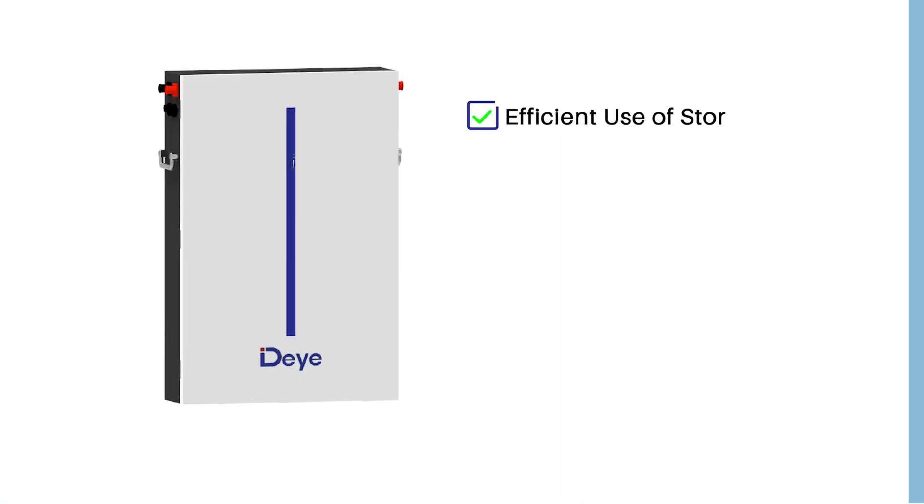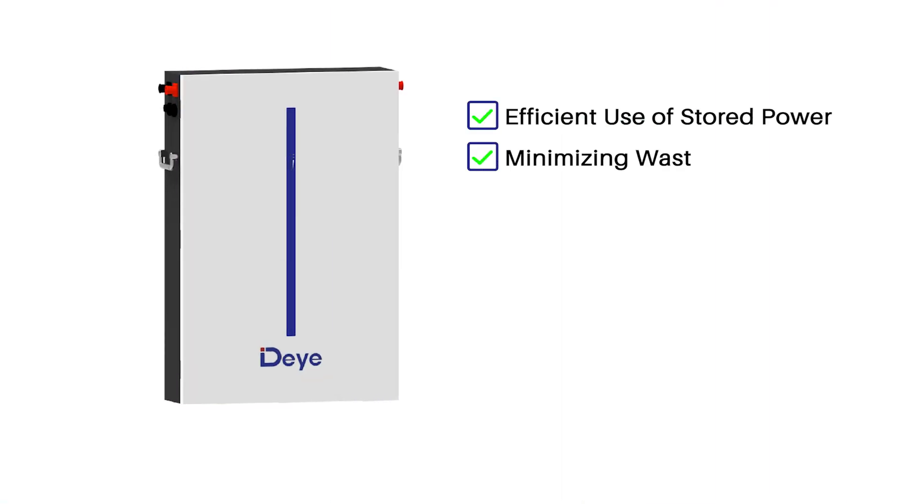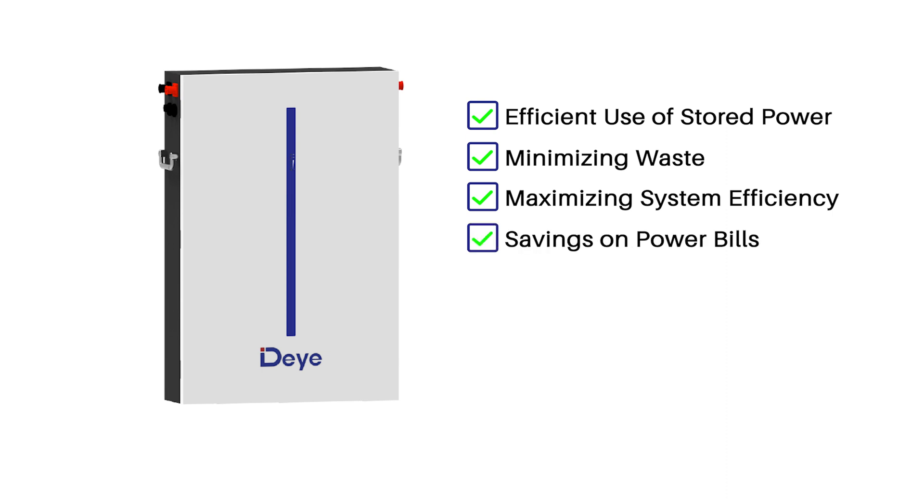This ensures efficient use of stored power, minimising waste and maximising system efficiency, resulting in savings on power bills.